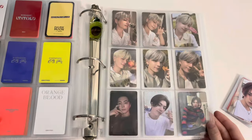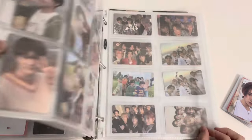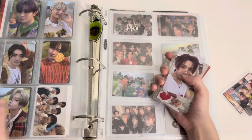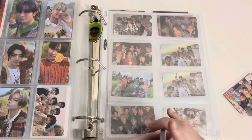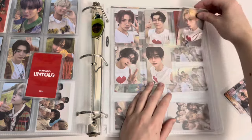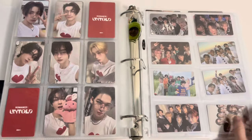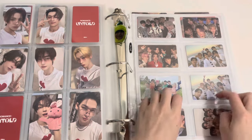I have a whole page for Ni-ki and Jay. Kind of lastly for this binder is the actual OT7 set that you get in the weverse album. I'm doing what I did last time and just putting an extra one on the back because I bought four of these, so I have room to do a set on the front and back — I'll speed this up. Here's what it looks like from the front and then from the back. It took a lot of concentration to figure out who goes on the back of who.